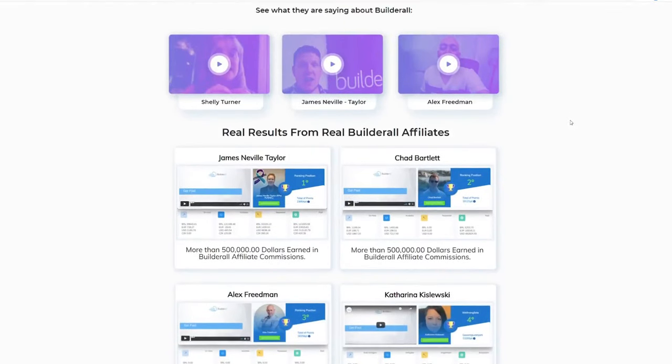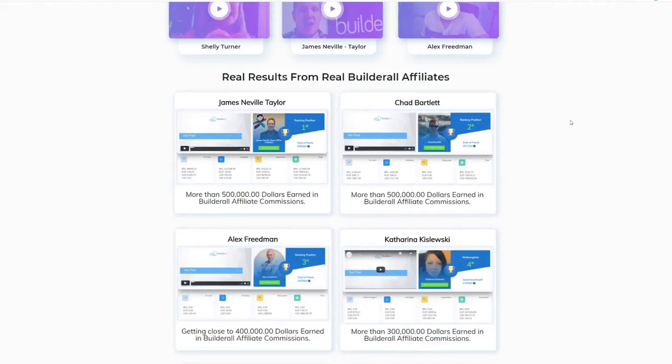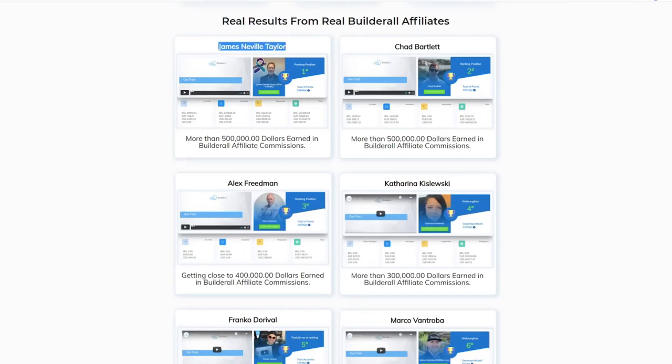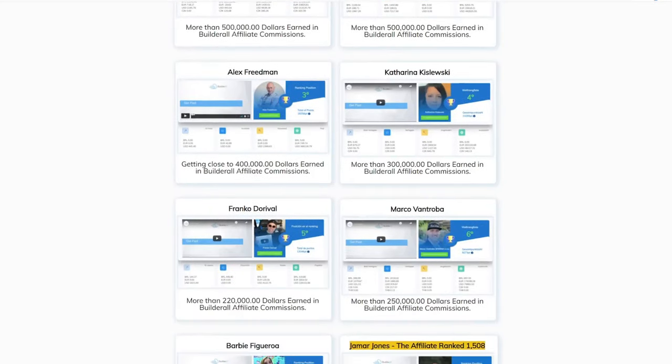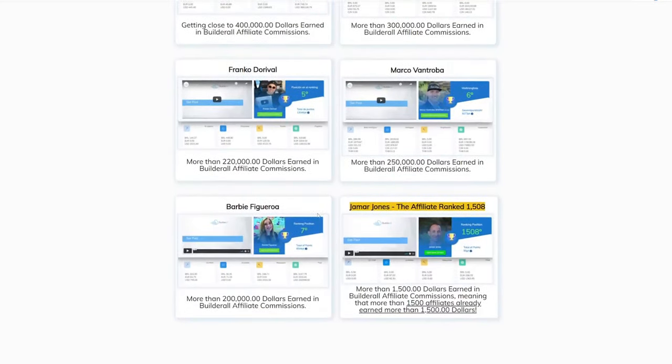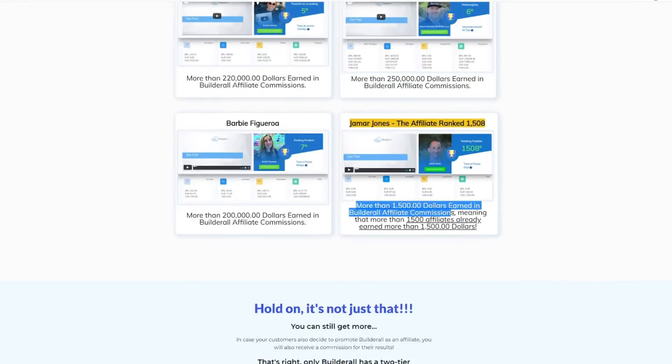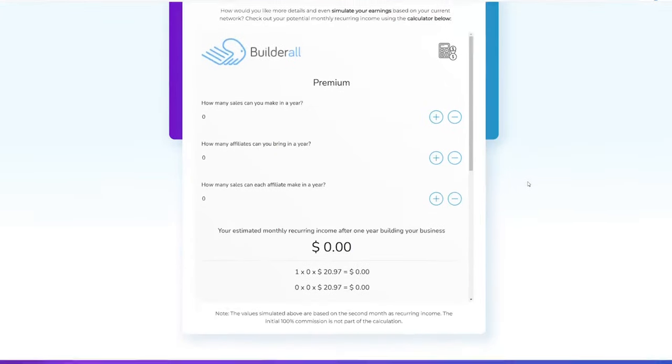Let me show you a list of people who have been earning thousands of dollars with this affiliate program. From the top we see James Neville Taylor and Chad Bartlett reaching the $500,000 earnings mark with Builderall — they are the top affiliates as of now. As we scroll down, we see other top affiliates who have earned $400,000, $300,000, and $200,000. More than 1,500 affiliates have already earned $1,500 or more, and this number is continuously increasing.